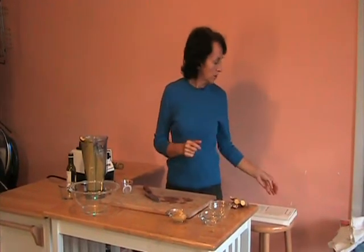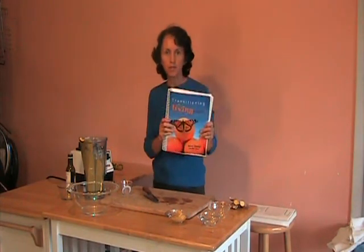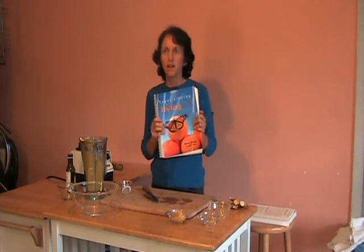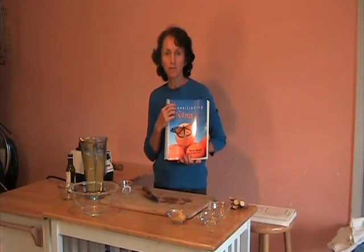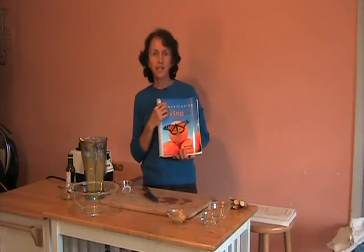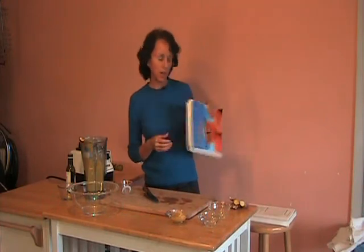There are over 350 more recipes like this one in the Transitioning to Living Cuisine book, and they're all as fast and easy to make. If you're wanting more recipes, look at my free program guide on my website with some sample recipes, at ReneeOswald.com — that's R-E-N-E-O-S-W-A-L-D. Thanks again for joining me, see you again soon.